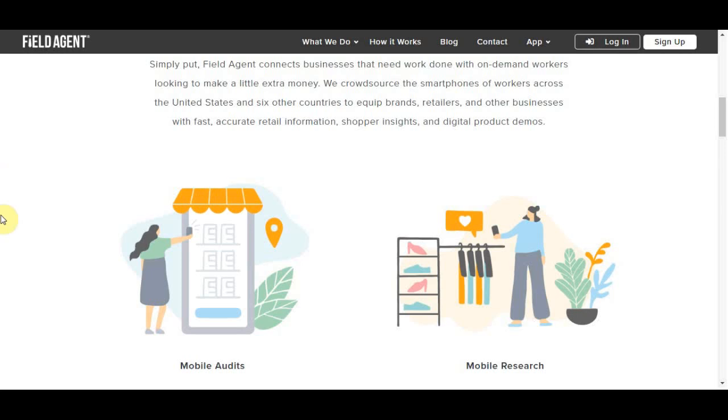Hello fellow money makers. In this video I am going to show you how to use some apps to make some easy money online really fast. I am going to show you 5 of the best apps that you can use after watching this video to start making some money online.